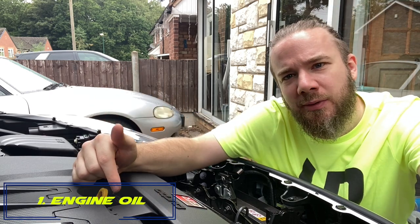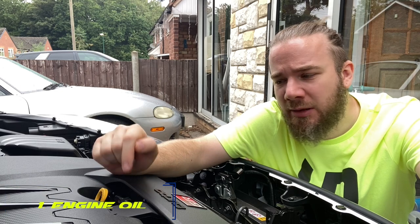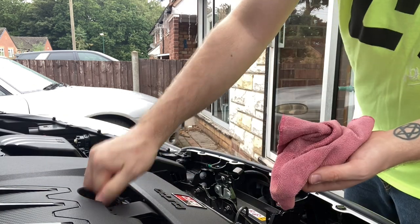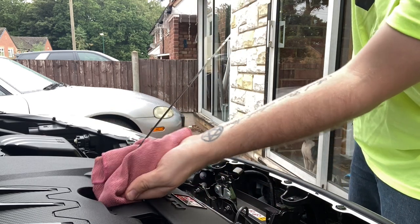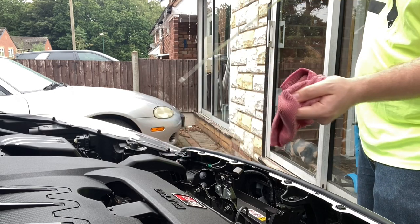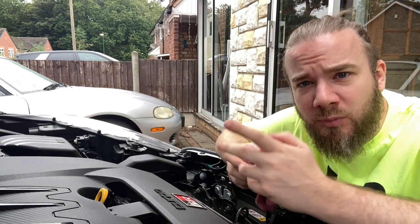Number one is check your oil. I'm not going to show you how to do this because there are plenty of guides online, but check your oil, make sure it's between the minimum and maximum. If the oil is a bit low or looking quite dirty, go and get it changed or topped up.